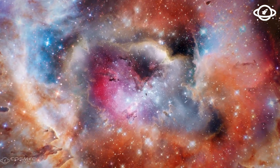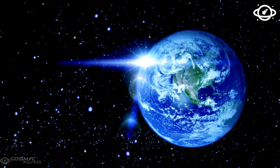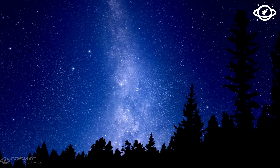But the data keeps coming. The molecules are there. The ocean is likely real. And the idea that we're alone in the universe is fading fast.